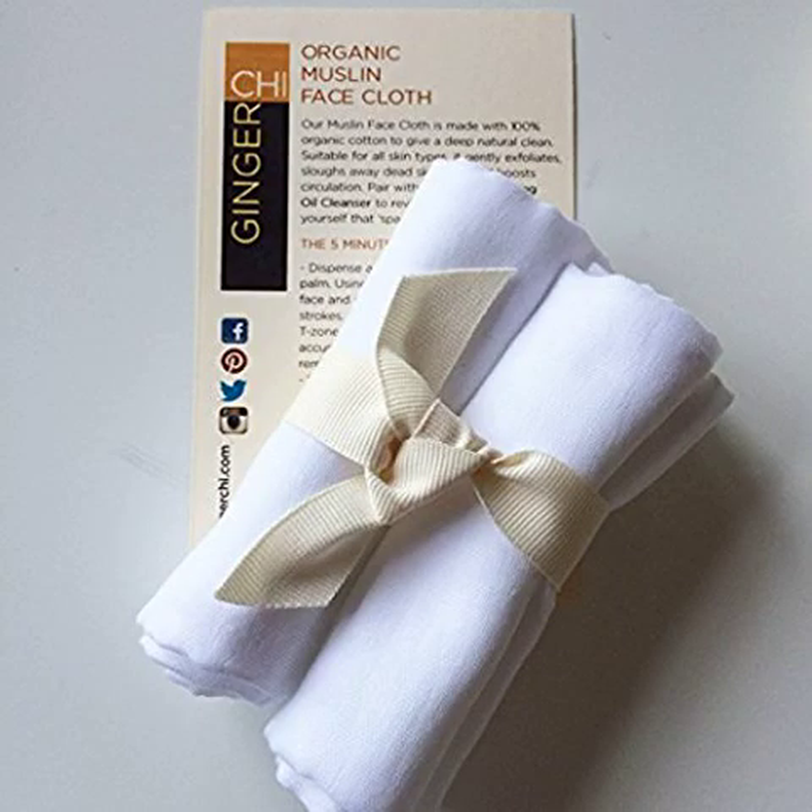Muslin Cloth Organic Cotton Muslin Makeup Removal Oil Cleansing. Beauty requires commitment. Choosing a cheap product may cause a heavy loss. Always choose a product that is a pure description of superior standards. Muslin Face Cloth is pure justification of quality that values your skin beauty.